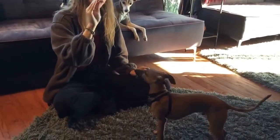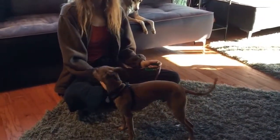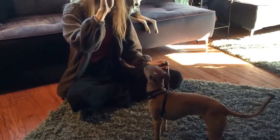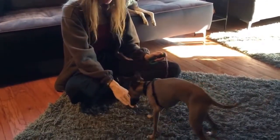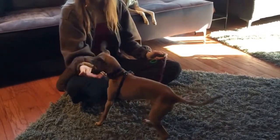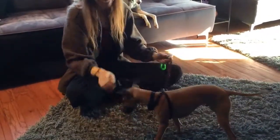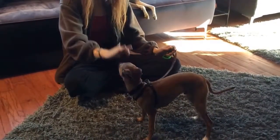I'll just show you. Down — good boy — and sit, good boy. So we're just doing sits and downs. He's chewing, so take four. Yes, good boy, and sit, yes, good boy. So alternating between sit commands and down commands.